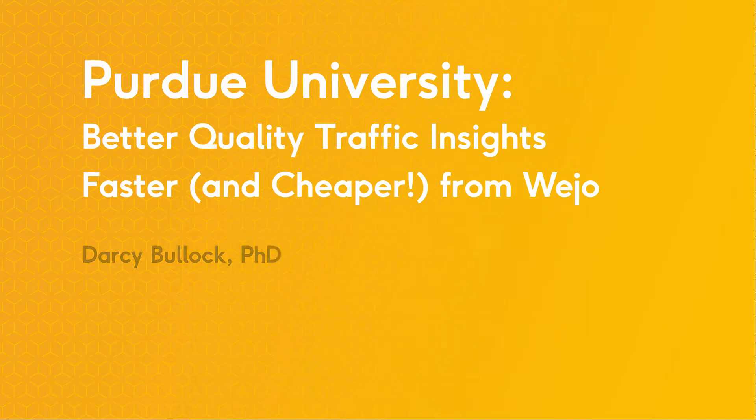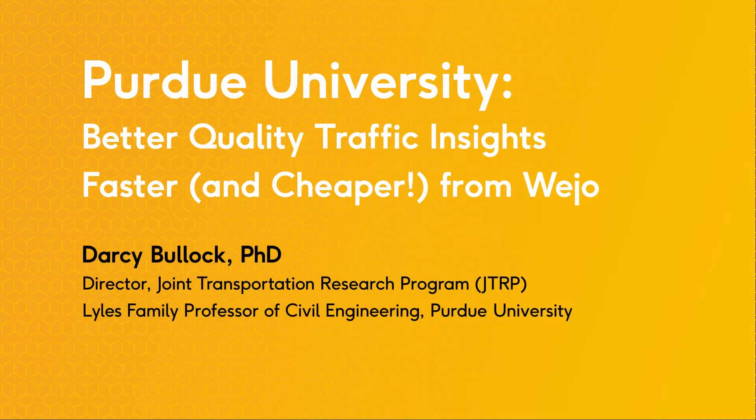I'm Darcy Bullock, a faculty member in the School of Civil Engineering at Purdue University. I also serve as the director of the Joint Transportation Research Program, also known as JTRP.